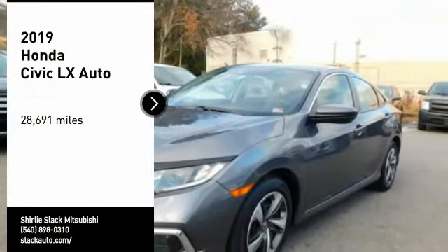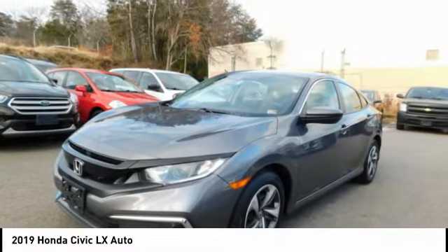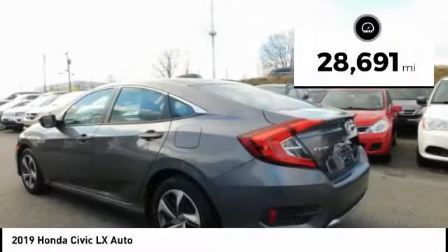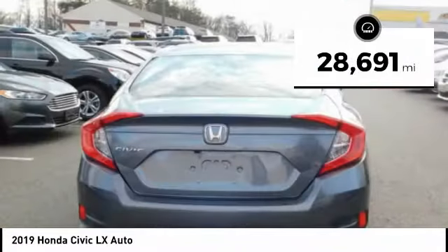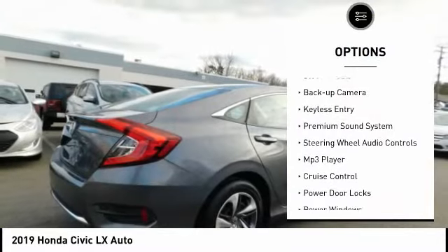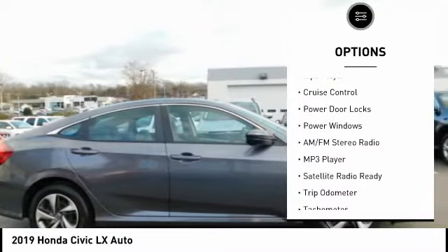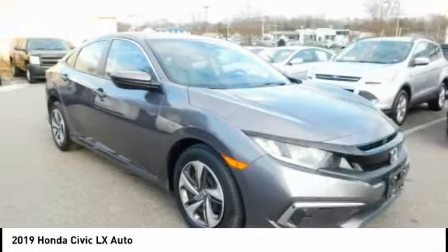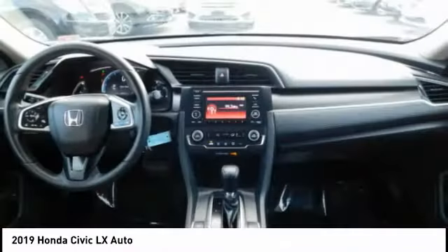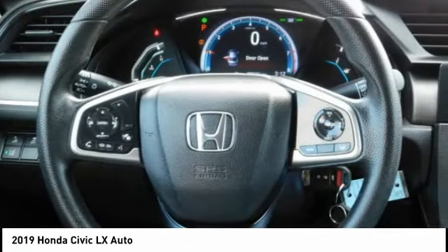Come test drive the 2019 Honda Civic — practical, awesome gas mileage, and incredibly reliable. This vehicle has less than 30,000 miles. Here are some of this vehicle's great options: power mirrors, traction control, steel wheels, backup camera, keyless entry, premium sound system, steering wheel audio controls, MP3 player, cruise control, power door locks. If you like it online, you'll love it in your driveway — take it for a spin today.